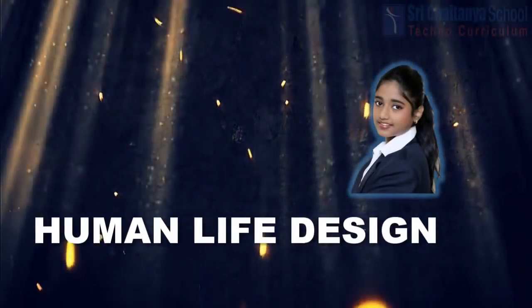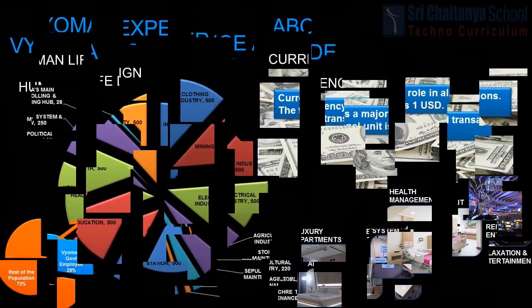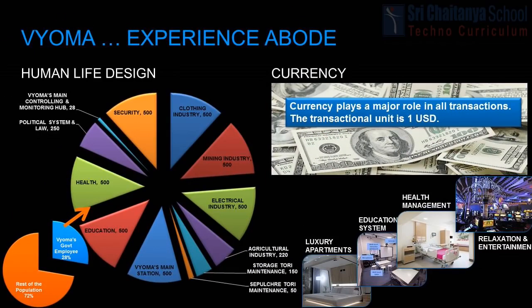Hrithi will explain human life design. Every citizen of Bioma plays a vital role in the successful development of Bioma. The population will be divided for occupational requirements such as: clothing industry, mining industry, electrical industry, agriculture industry, maintaining the storage torii, maintaining the sepulture torii, Bioma's main station, education, health, political system and law, Bioma's main controlling and monitoring system, main controlling hub, security, and other roles.